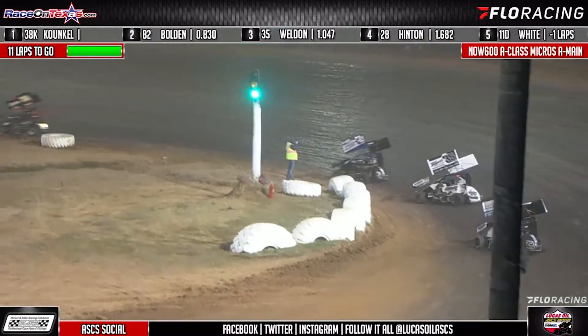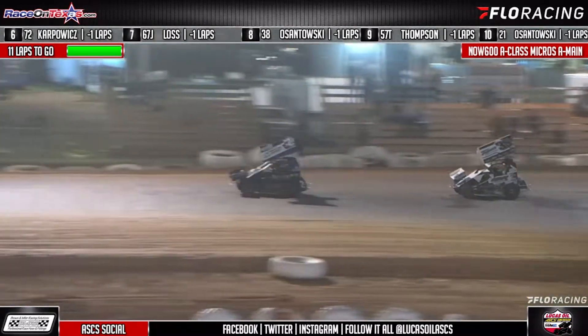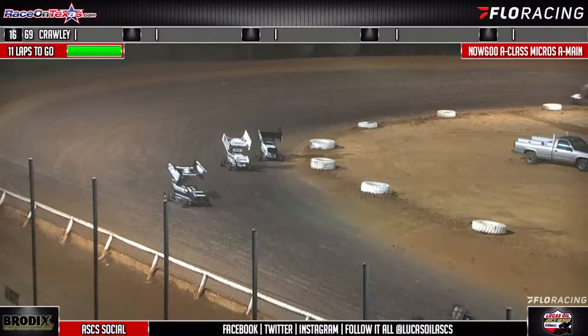Carson Bolden to second, Gage Weldon now closing in to see if he can get a shot in second. Shelby Hinton running in the fourth spot, Dominic White rounding out your top five, as they'll come to the cross flags — 10 in, 10 to go.